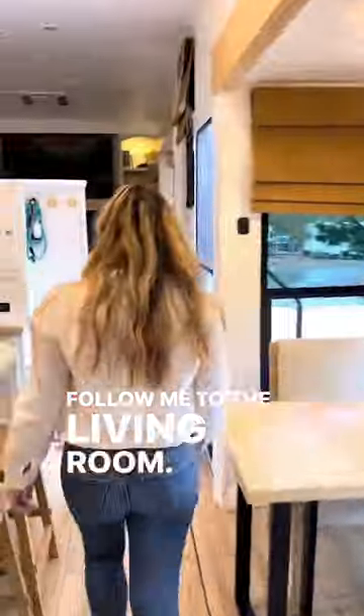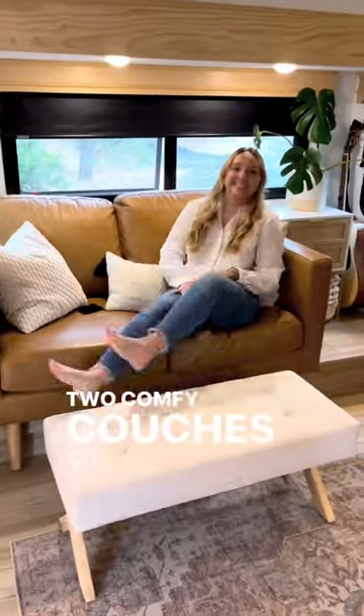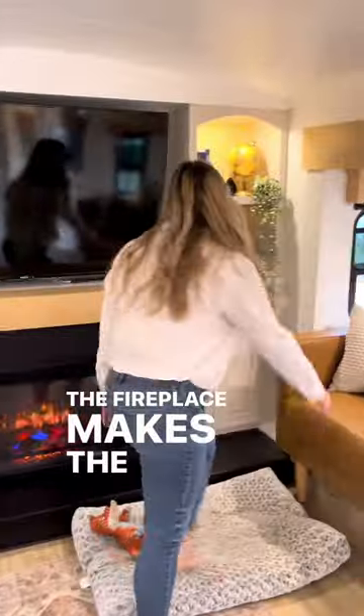Follow me to the living room. We love the dual opposing slides that give plenty of space, and this drop-down desk which Matt uses to work. Two comfy couches for lounging and company, and more cupboards for storage. The fireplace makes the room feel so cozy.